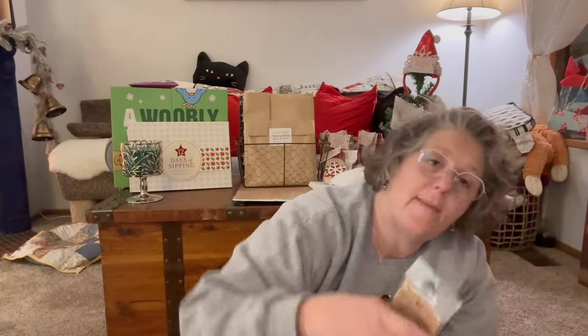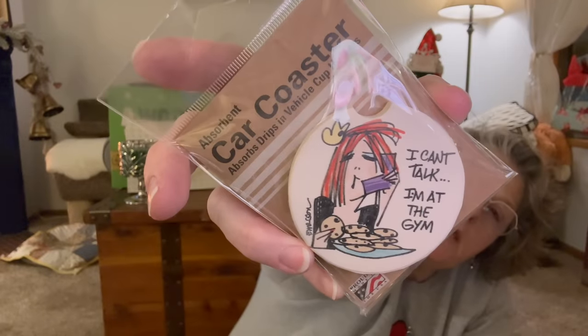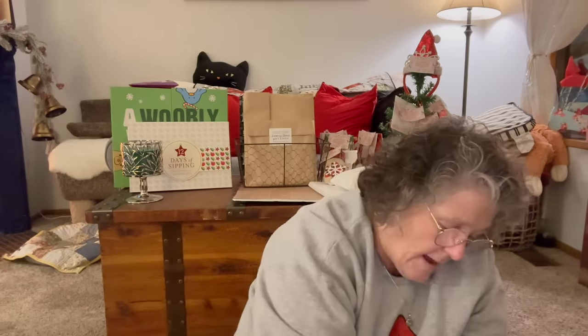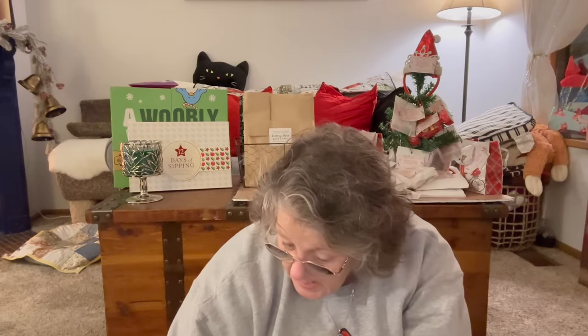I grabbed a bunch of coasters to take to work. I got two of this one — it says 'I can't talk, I'm at the gym' but she's eating cookies! These go in your cup holders and absorb condensation. This one says 'coffee makes me awesome.' I bring them in and we play a little game throughout the day — I walk around and everybody gets to pick some life-altering prizes.